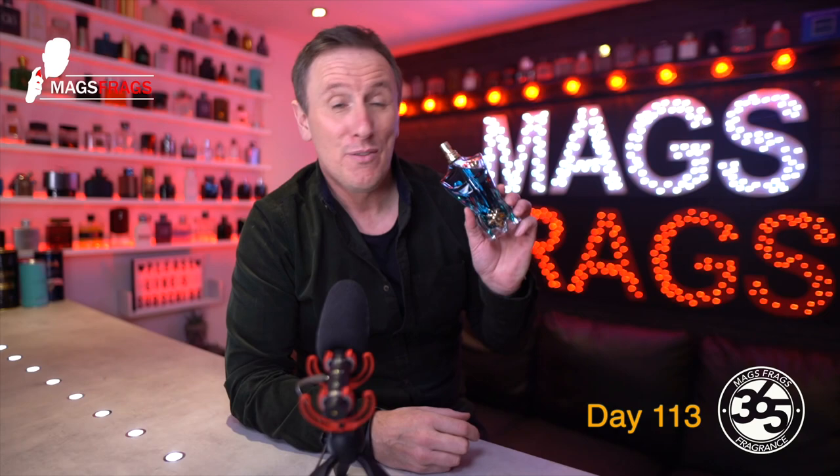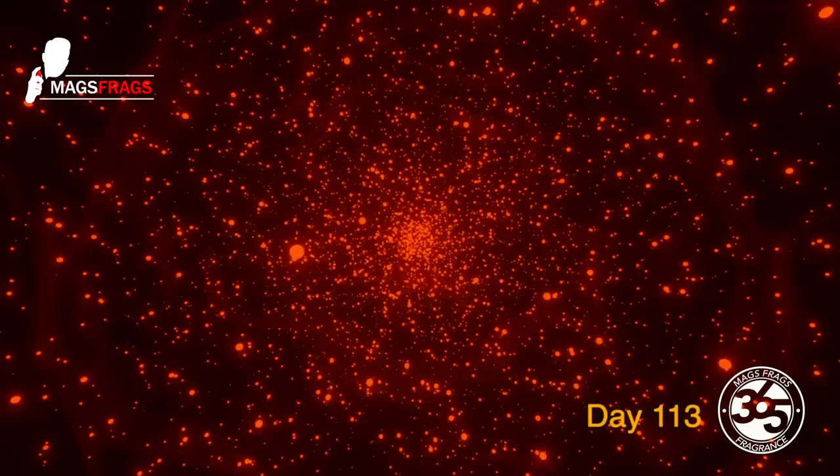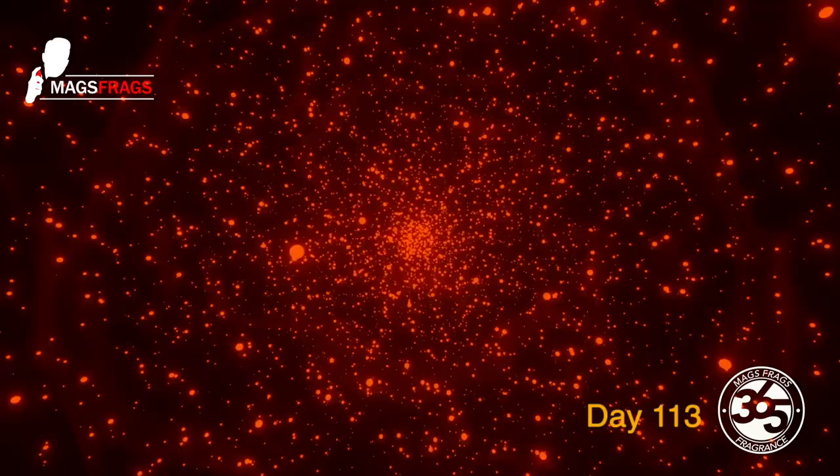We've got a very simple note breakdown on this one — just three notes listed. In the top there's bergamot, in the heart there's coconut, and in the base there's tonka bean.